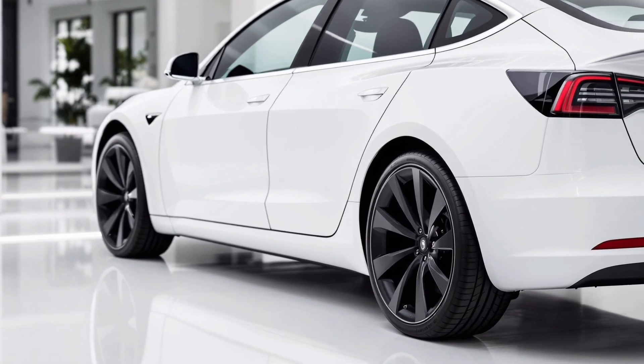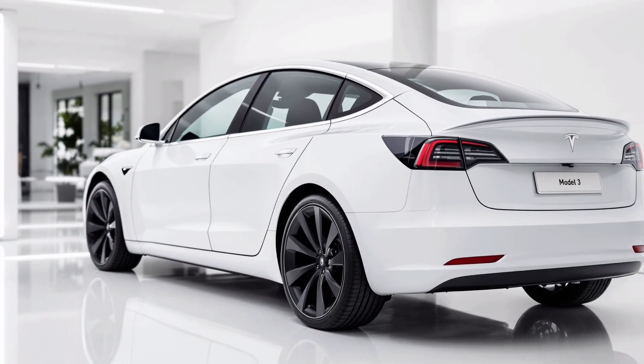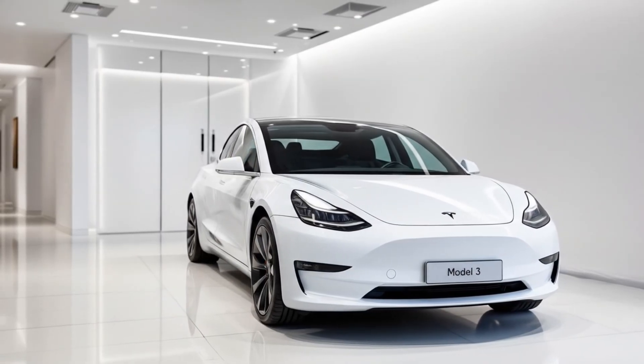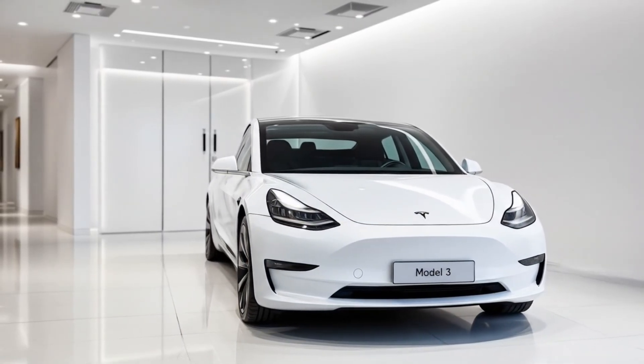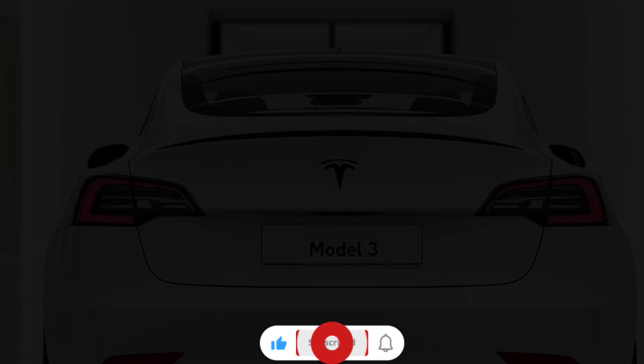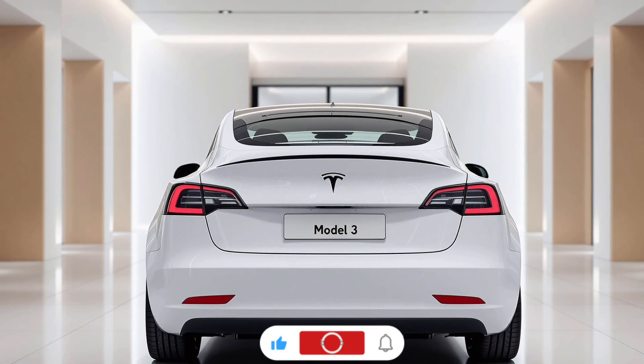The 2026 Tesla Model 3 isn't just an update — it's a reinvention of what an affordable electric sedan can be. From design and performance to tech and sustainability, Tesla has raised the bar yet again. If you thought the Model 3 couldn't get any better, think again. This is the future, and it's here now.